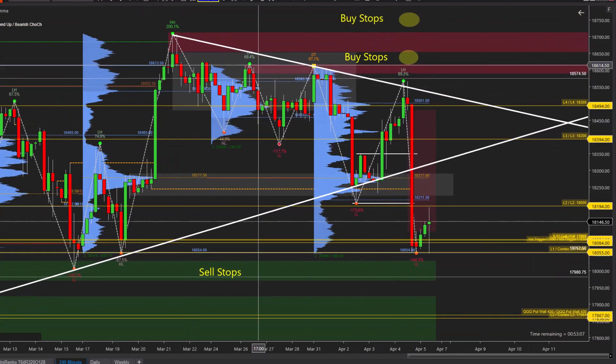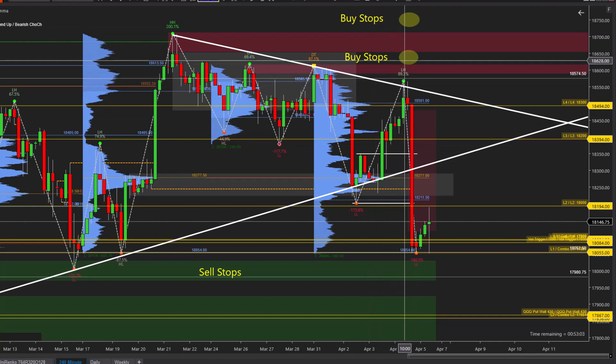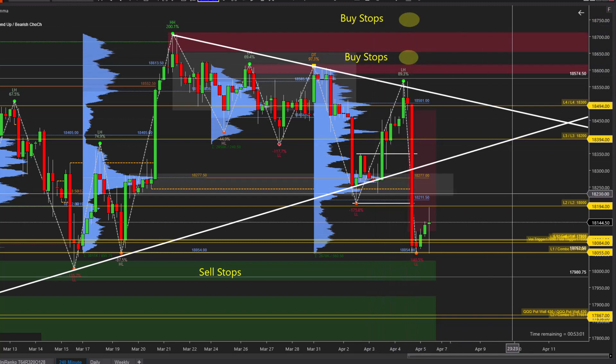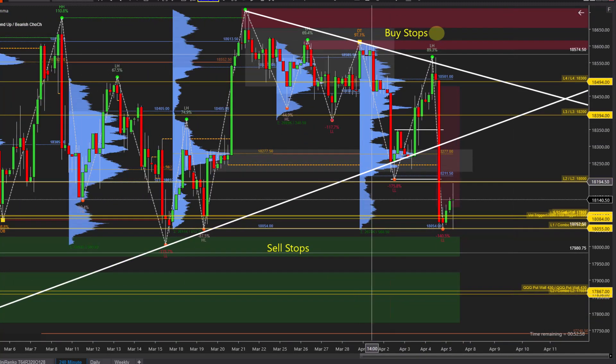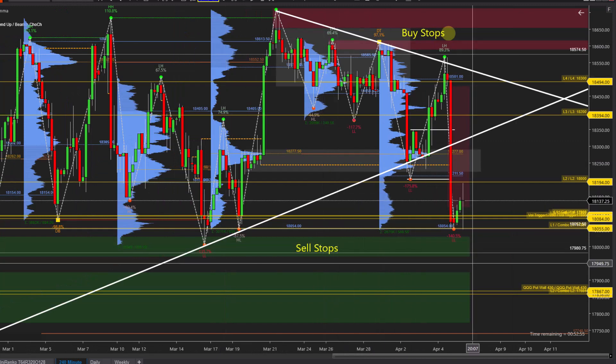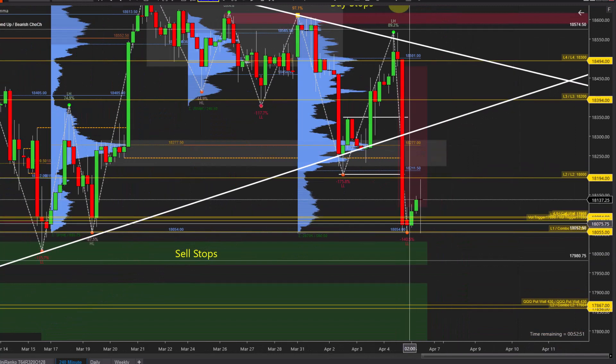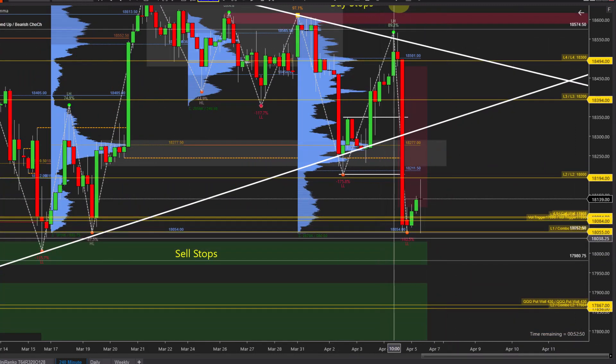This week we were watching this trend line to see when price was running up Monday and Tuesday if they'd have enough to push up into those buy stops. They still haven't taken the other side of the range, so we've got stops down here, buy stops up here — we're still inside the range.